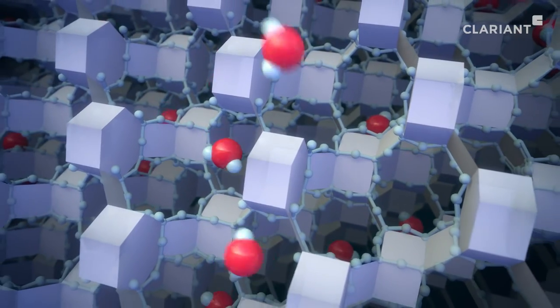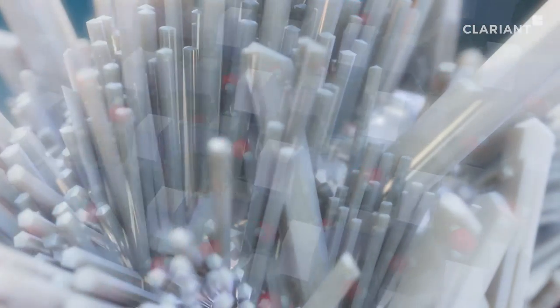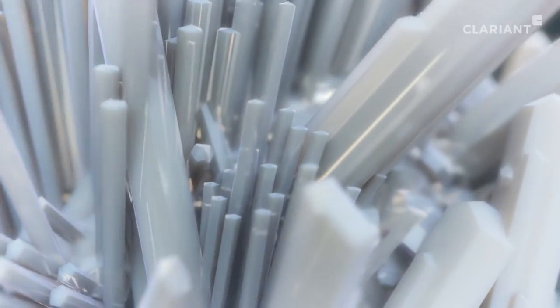For decades, these microscopic structures have been man-made, produced synthetically and tailored to industrial process applications.